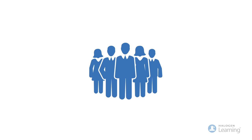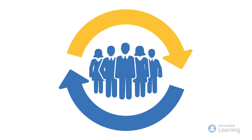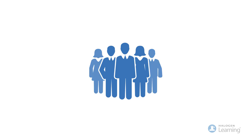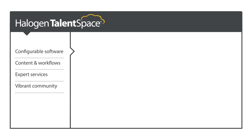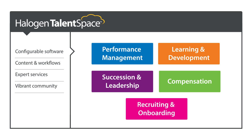Finally, there's a better way to build a company culture of learning, one that has a real impact on performance. To learn more about Halogen Learning, part of Halogen's Talent Space suite, visit halogensoftware.com.